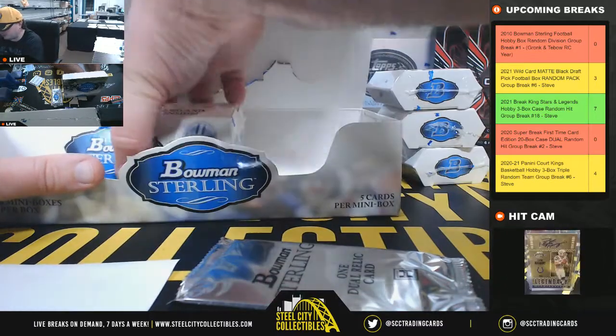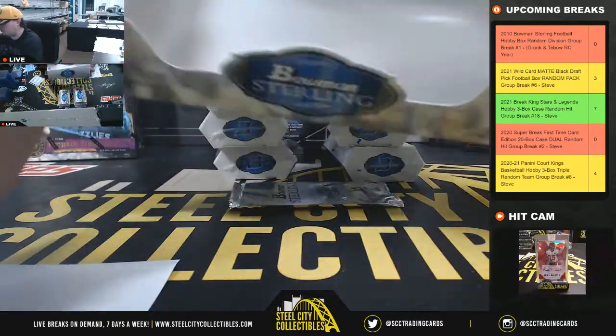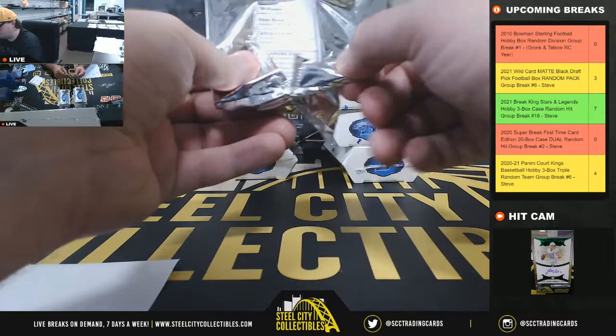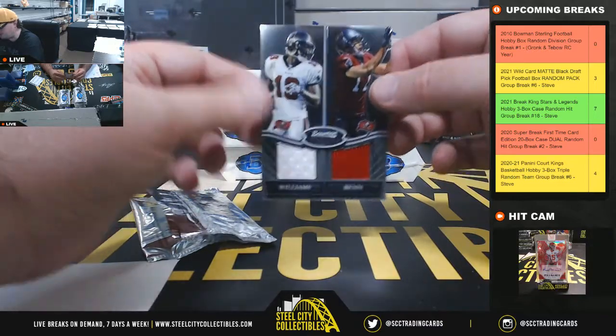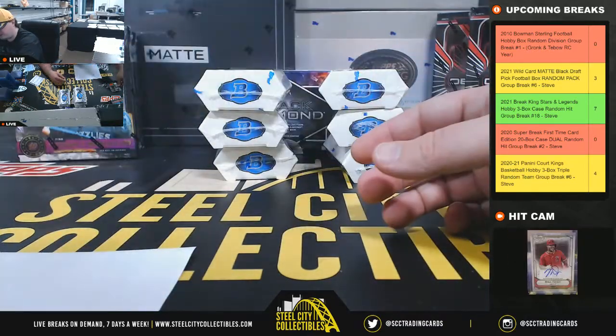One dual relic card in its own pack here, and it is Mike Williams and Aurelius Benn — dual hit there for the Buccaneers, NFC South.